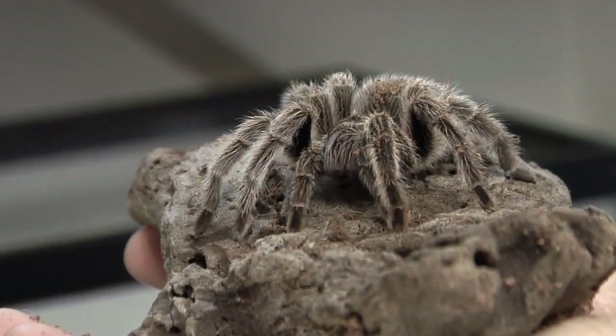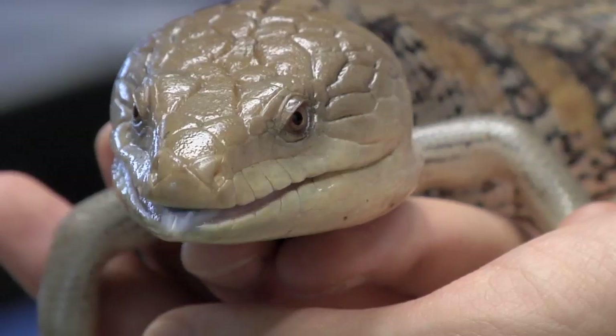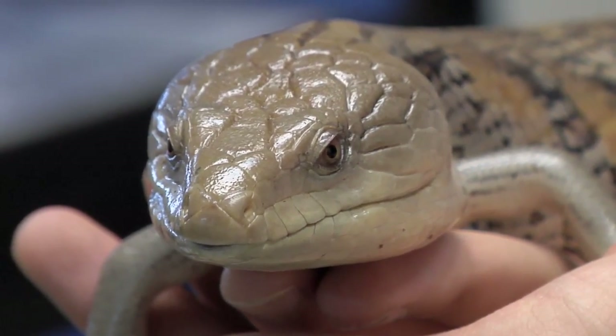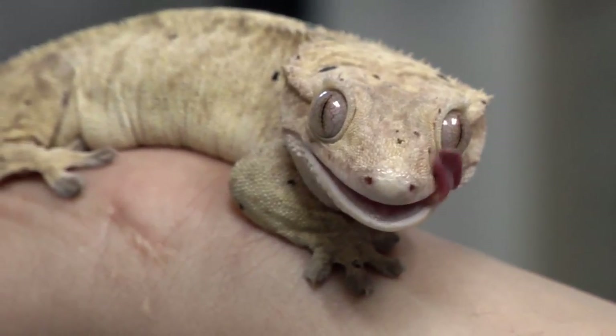The herpetarium also has two tarantulas named Rosie and Harry. When you think about animals, people don't really think of reptiles as pets because snakes and spiders can seem scary, but these animals are really docile. They can come right up to you and into your pocket, and that's one of the appealing things about working at the Herp.